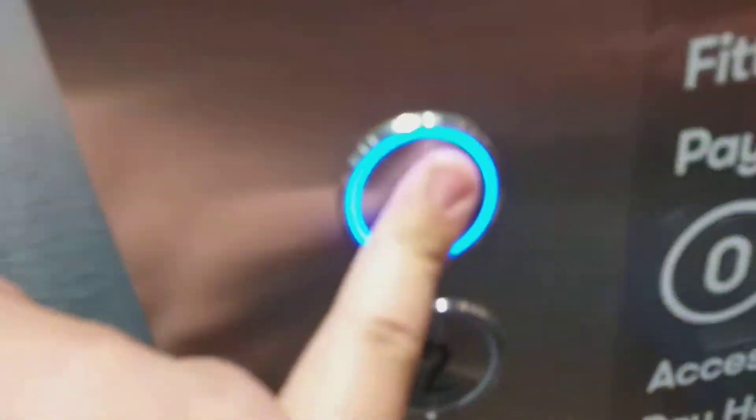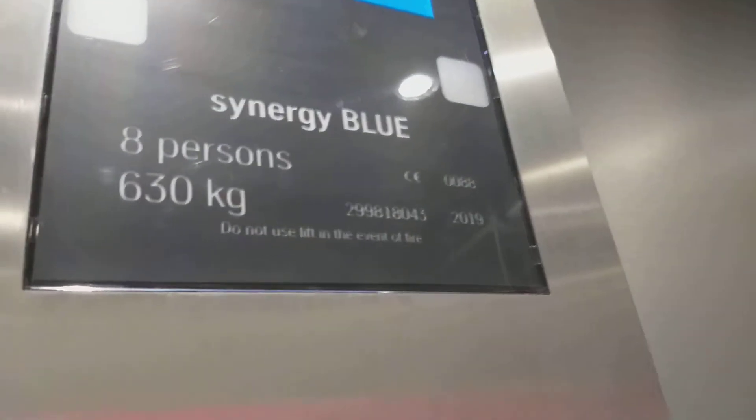This is the lift at TK Maxx on Oxford Street, London. Here it is — up to three. Door closing. Synergy blue. This is a Synergy blue lift.